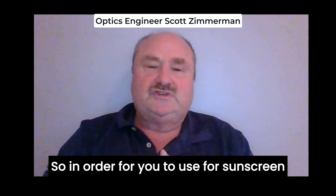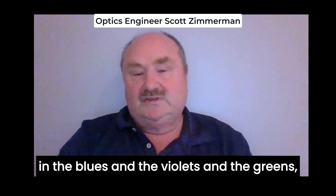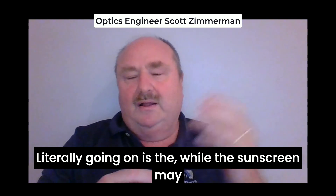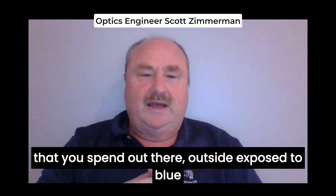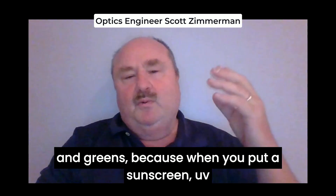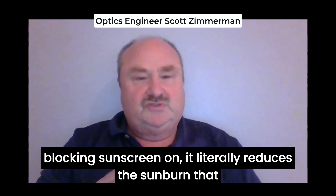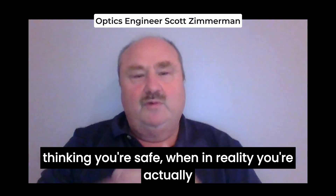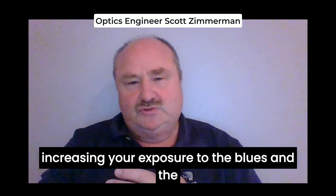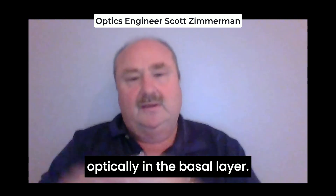So in order for sunscreen to be really effective, you actually need to absorb in the blues and the violets and the greens, which means you have to put on a dark face. While the sunscreen may help you with melanoma, it actually increases the time that you spend outside exposed to blue and greens, because when you put a UV blocking sunscreen on, it literally reduces the sunburn that you're going to get — the erythema. And so you'll spend more time outdoors thinking you're safe, when in reality you're actually increasing your exposure to the blues and the violets, which are then localizing optically in the basal layer.